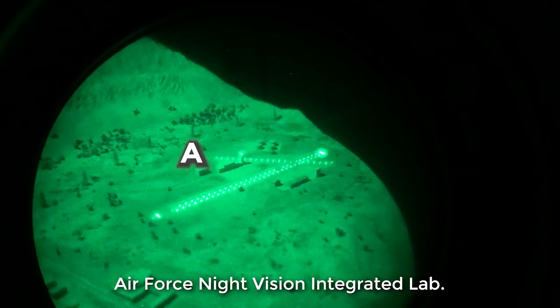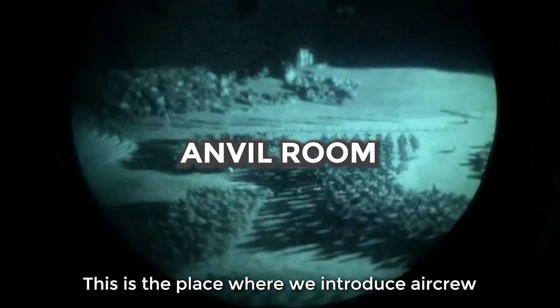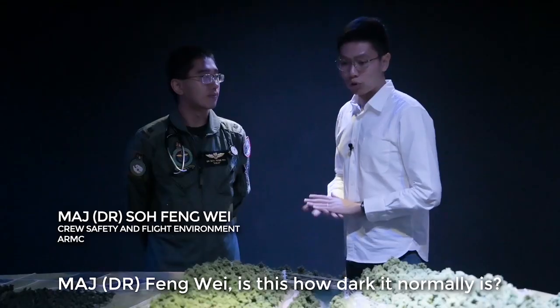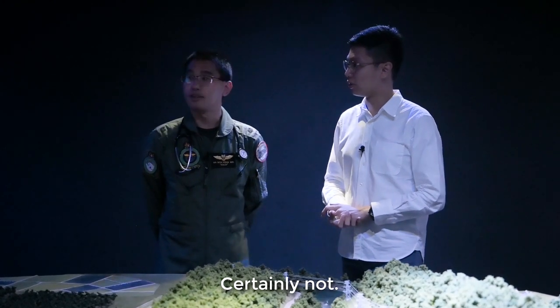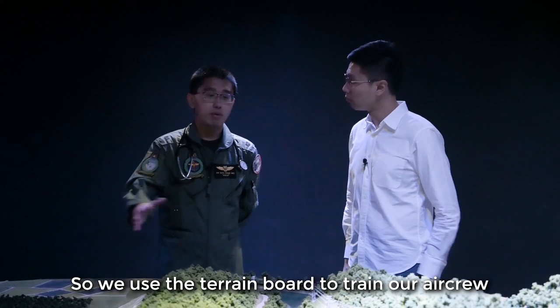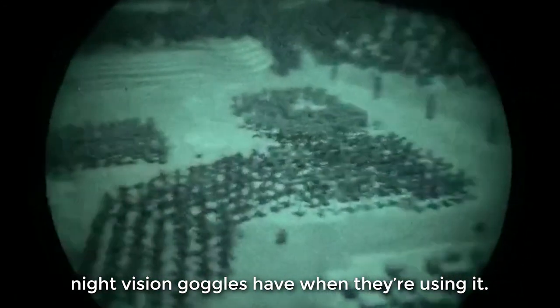We are in a place called the Air Force Night Vision Integrated Lab. This is where we introduce our aircrew to night vision operations in almost pitch-black darkness. Normally it will be conducted when it's very dark, with the only light source being the light from the moon and the cultural lighting we want to simulate. We use the terrain board to train our aircrew to understand the limitations that the night vision goggles have when they are using them.